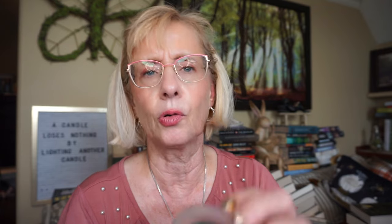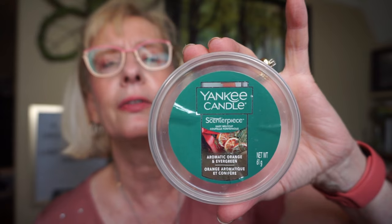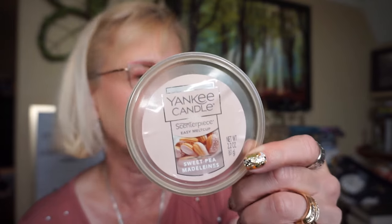A couple of Yankee centerpieces I'm trying to use up. First is Aromatic Orange and Evergreen — I love the combination of evergreens and spiced oranges for winter. It's only about a medium throw but a really good scent. The other is Sweet Pea Madeleines — just a soft sugary cookie scent that was really, really good, again with just a medium throw.